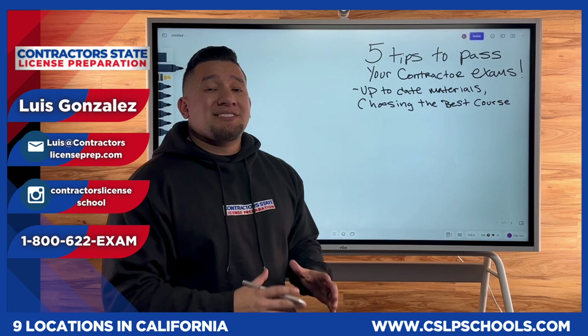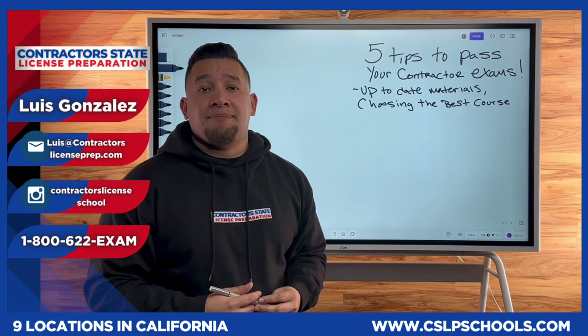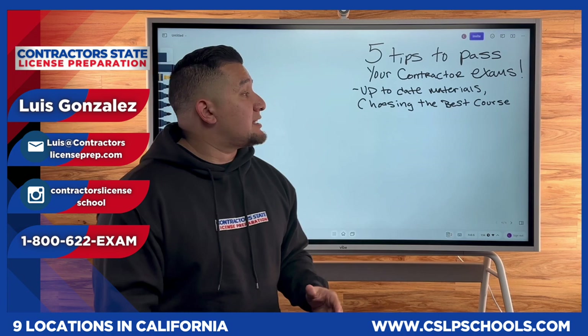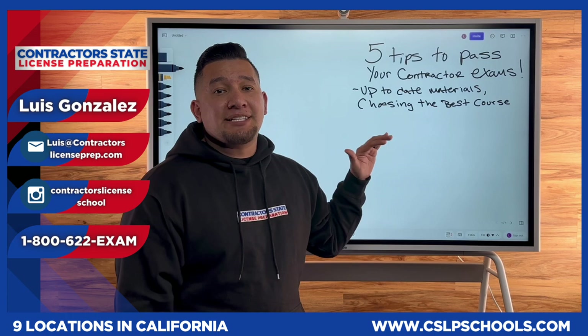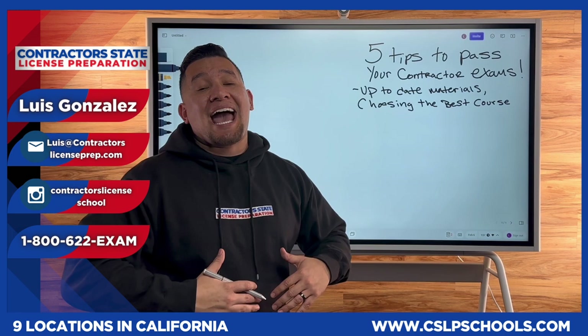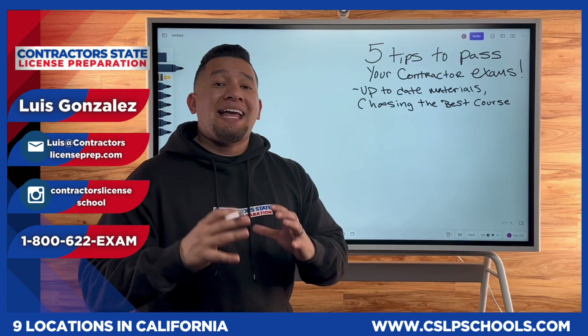Choosing the best course is also very important. A lot of contractors tell me what worked for their brother, their boss, or their best friend — but every contractor is different. All of you have different schedules and retain information in different ways, so we're trying to find what works for you. You have to be honest with yourself. If your English is low, I'm not going to tell you to choose the fastest course possible. If your schedule is jam-packed, I wouldn't suggest a six-week course. Choose a course that best fits your schedule and helps you retain the most information.